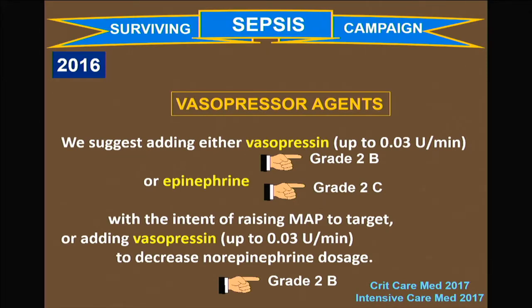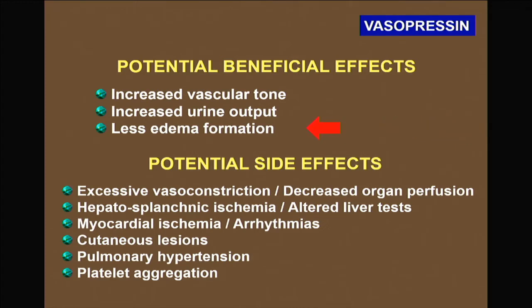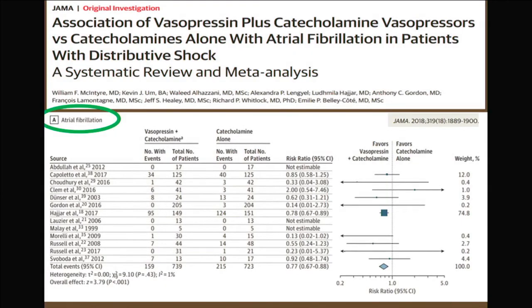Moving to vasopressor agents — as indicated in the Surviving Sepsis Campaign guidelines, we didn't know what to say about vasopressin. There are experimental data, including from our lab, showing that vasopressin could perhaps limit edema formation by improving endothelial cell function. Giving too many catecholamines may alter organ function, but perhaps we could replace some adrenergic agents with vasopressin.